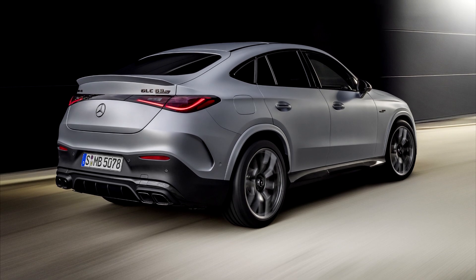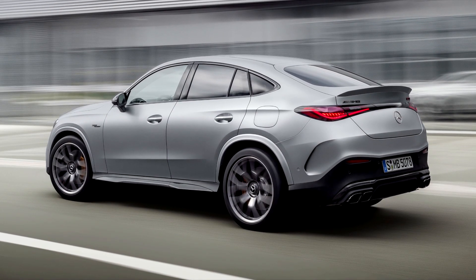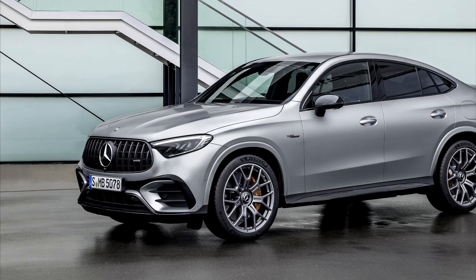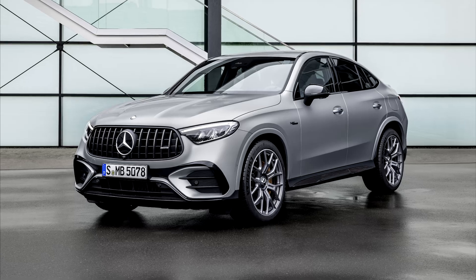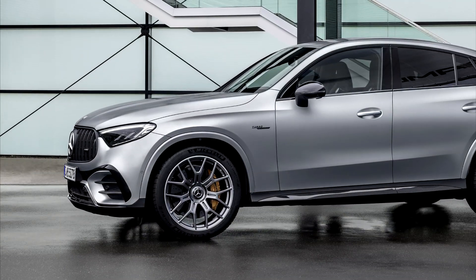A few weeks after the presentation of the new Mercedes-AMG GLC SUV, the performance and sports car brand is presenting the new GLC Coupe. It completes the successful mid-size series from Mercedes-AMG and sets another highlight in the model portfolio with its combination of dynamic elegance and characteristic AMG features.